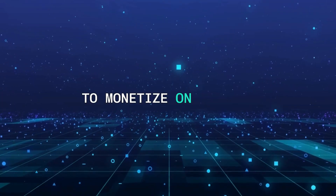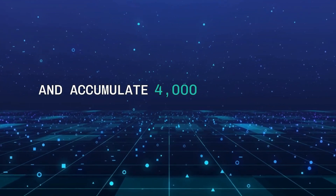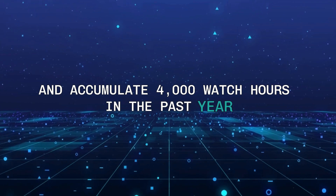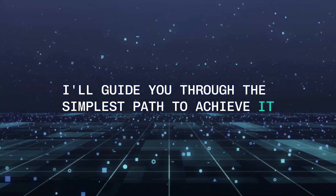To monetize on YouTube, you'll need a minimum of 1,000 subscribers and accumulate 4,000 watch hours in the past year. While this may appear challenging, I'll guide you through the simplest path to achieve it.